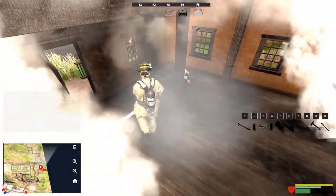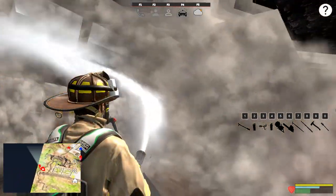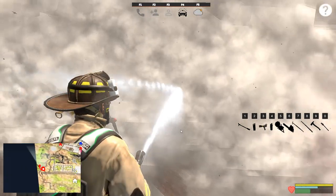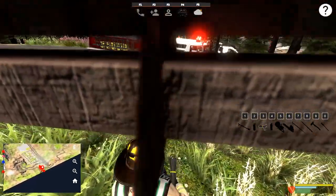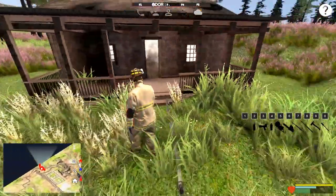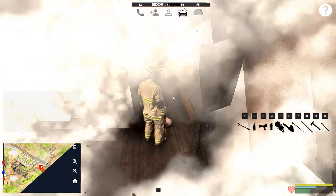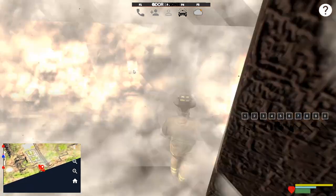Oh no, we've got a victim in here. We'll see about him in a second — let's keep putting some water on this. It's smoky as hell in here. Let's come out, drop the hose, go inside and check this dude out. I'll probably have to pronounce him dead, honestly. I don't want to bring the ambulance all the way out here. Let's pick him up and get him out of here.